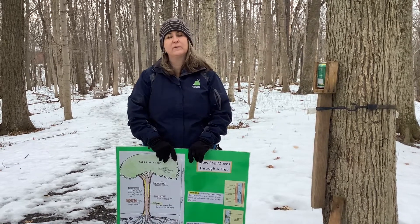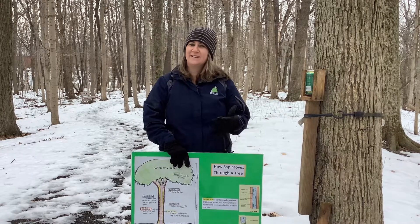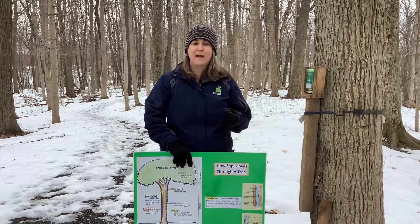Hi, this is Michelle Rumschlag, naturalist, and welcome to Virtual Experiences with the Hancock Park District. It's Friday, so we're hitting the trails. This month we've been talking all about maple sugaring, and in this session we're going to talk to you about sap science.